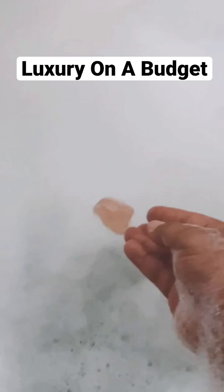I also love these Alchemy Living Bath Salts infused with rose and coconut. This is the first time that I used these but I loved it — it has actual rose flakes in it, and I have to say it made me feel super soft, smooth, and smelled really good.